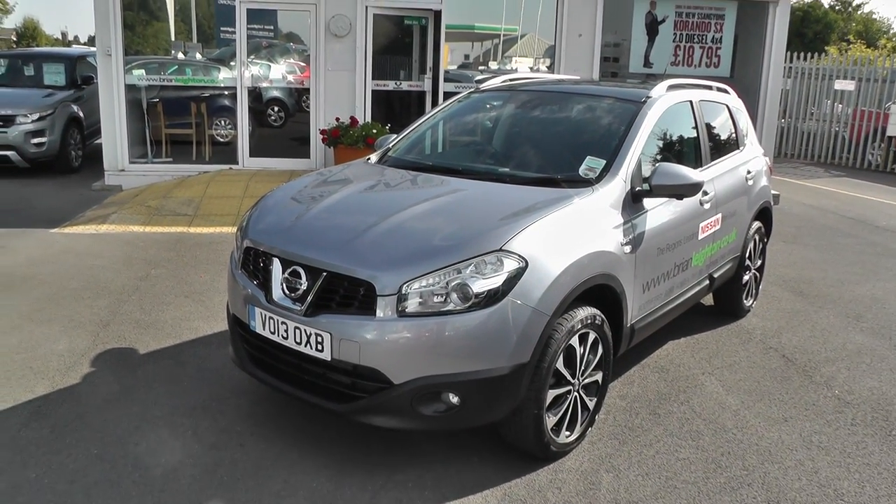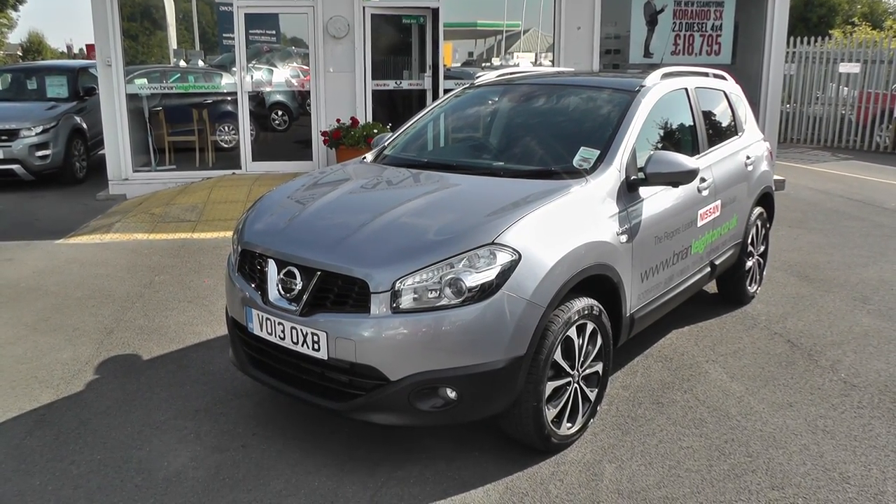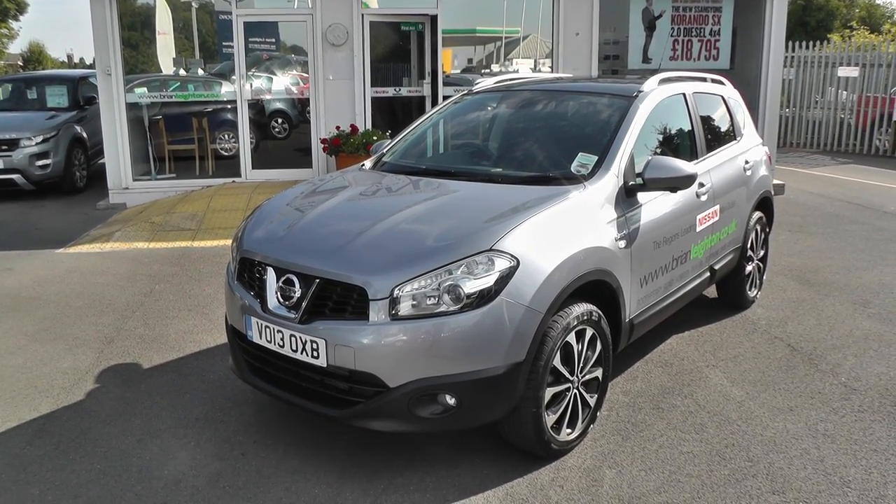To arrange a viewing and a test drive, please contact our sales team on 01430 430 717. That's 01430 430 717. Thank you.